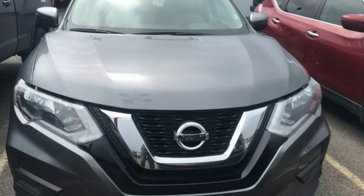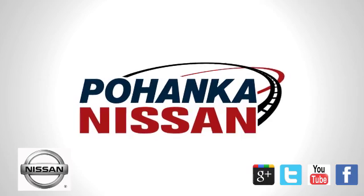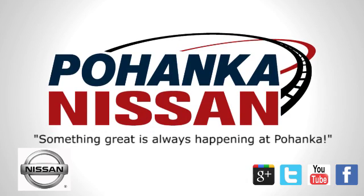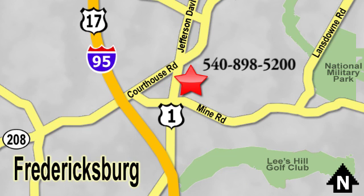And power heated mirrors. Take it for a test drive today. Welcome to Pohanka Nissan in Fredericksburg. Something great is always happening at Pohanka, located on Route 1 in Fredericksburg, Virginia.